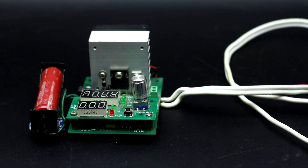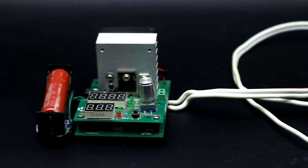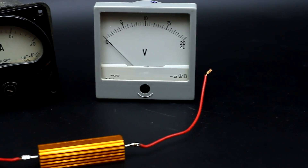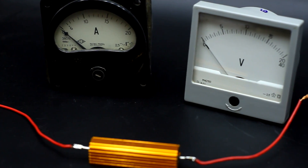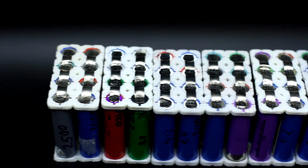You can also do without a special meter, just using a voltmeter, ammeter, load resistor, and clock. But in this case, the resulting capacity will not be accurate, and this method needs visual control. Otherwise, the battery can be completely discharged, and this is fatal to lithium.